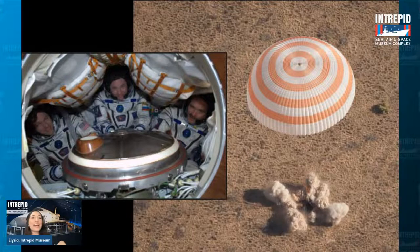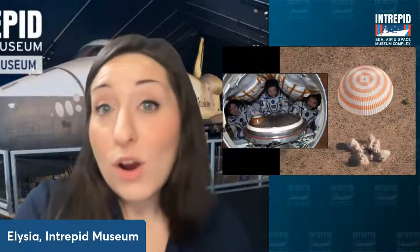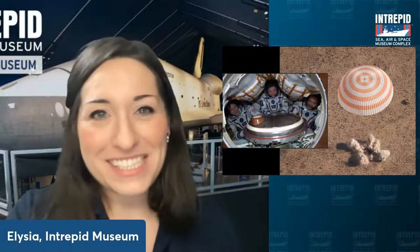That is a rundown of how we've landed spacecraft here on Earth, whether on land or on water. Next up, we are going to talk about landing on other places — like the moon and other planets. But before we do that, let me pause and see if there are any other questions about what I've covered so far.